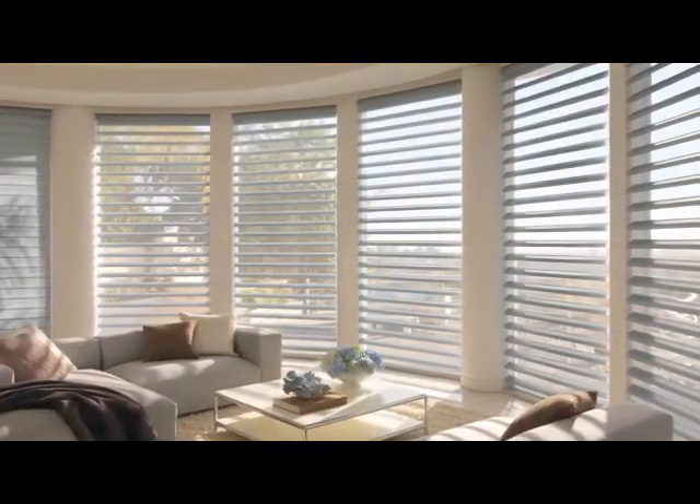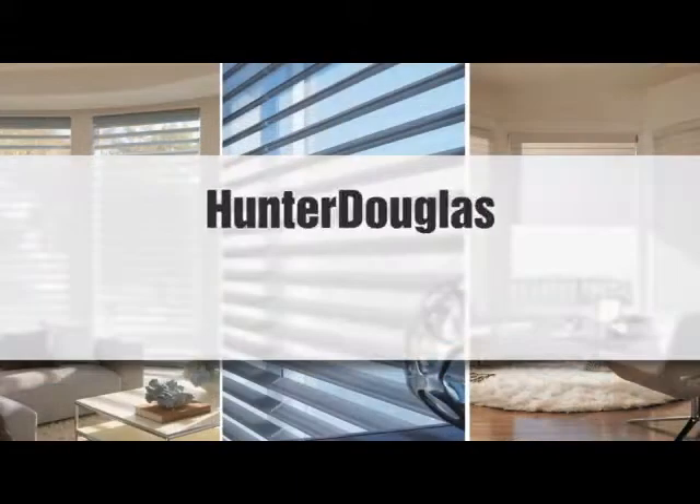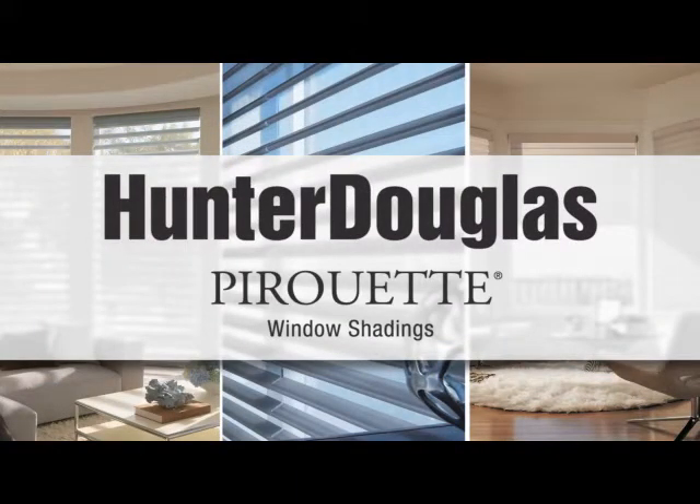For the ultimate in elegant, versatile light control — Pirouette window shadings: an elegant way to control light beautifully.